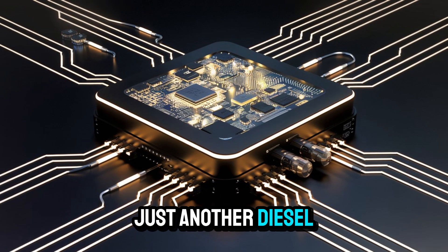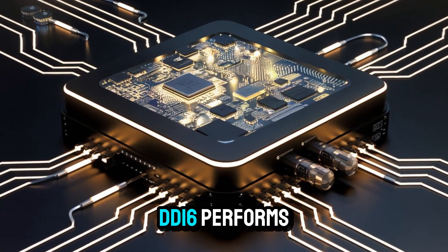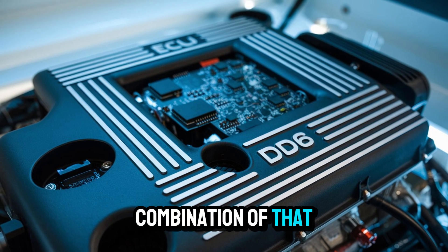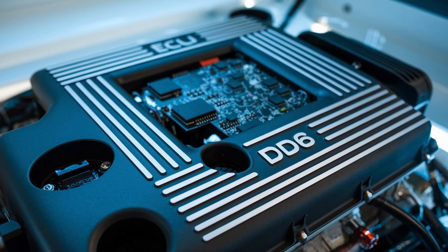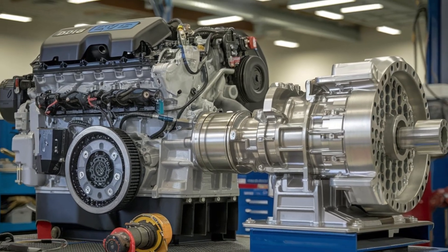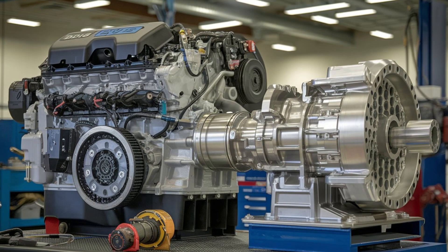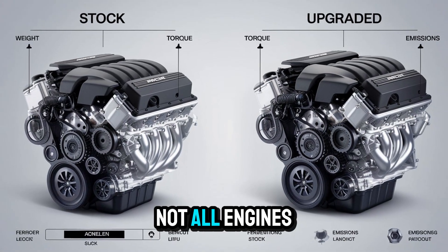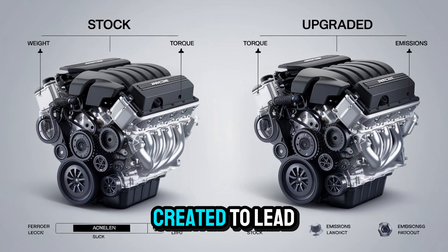Still think it's just another diesel? Think again. In the next video, we'll go deep into how the DD-16 performs inside the Western Star 57X, and why the combination of that chassis and this engine might just be the most powerful duo on the road today. Hit subscribe and I'll see you in your feed right when the next gear drops. Until then, keep the wheels turning — and remember, not all engines are created equal. But this one was created to lead.